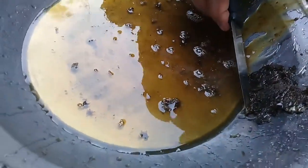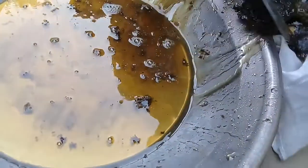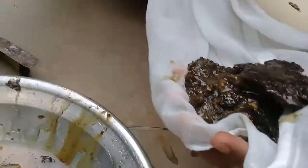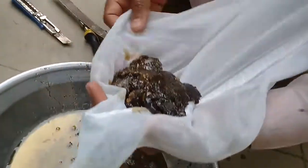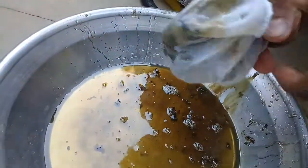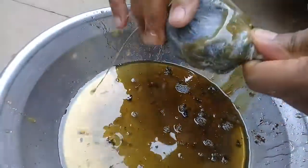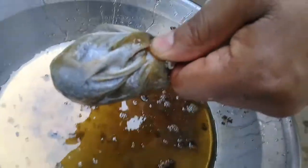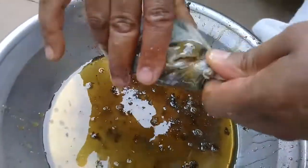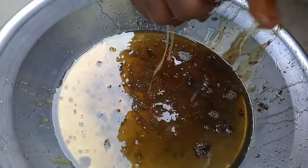This pure honey contains not only the enzymes but also the pollens. The black thing you can see here is the wax. Now you can see that Farid is going to squeeze it through a cotton cloth.